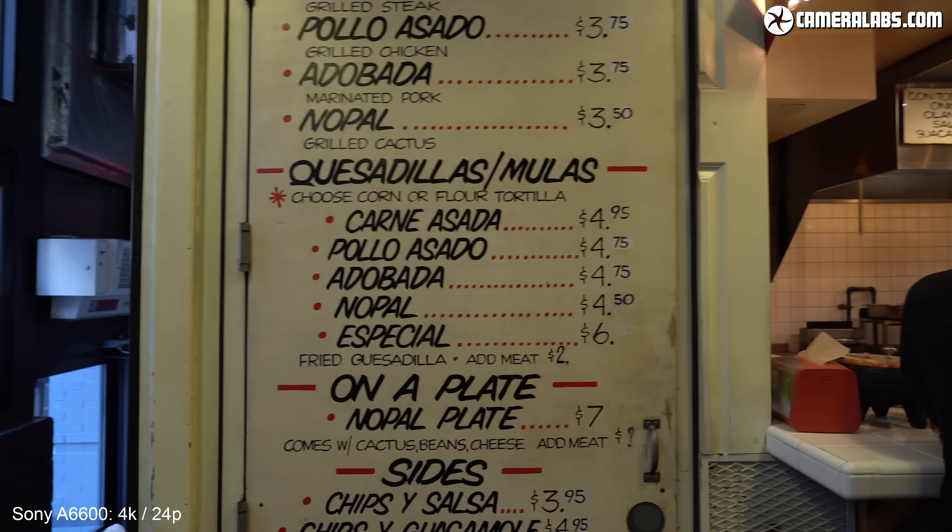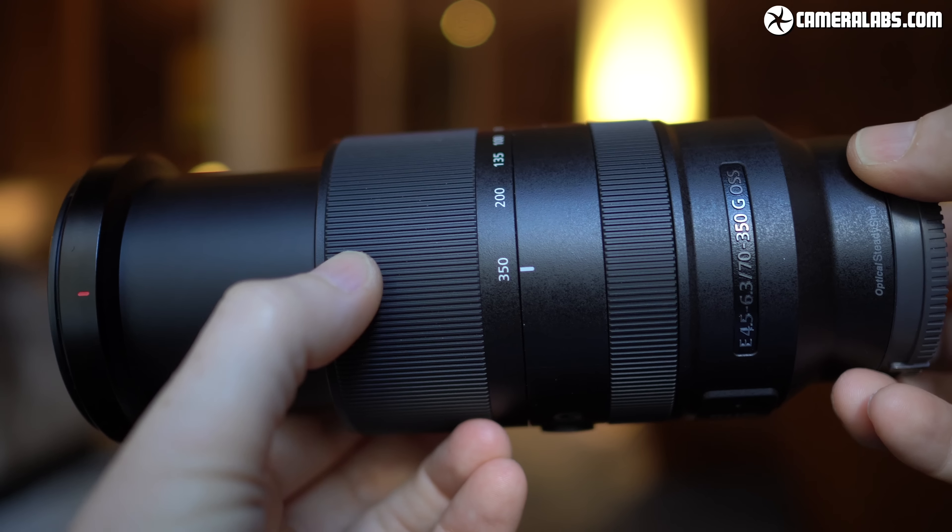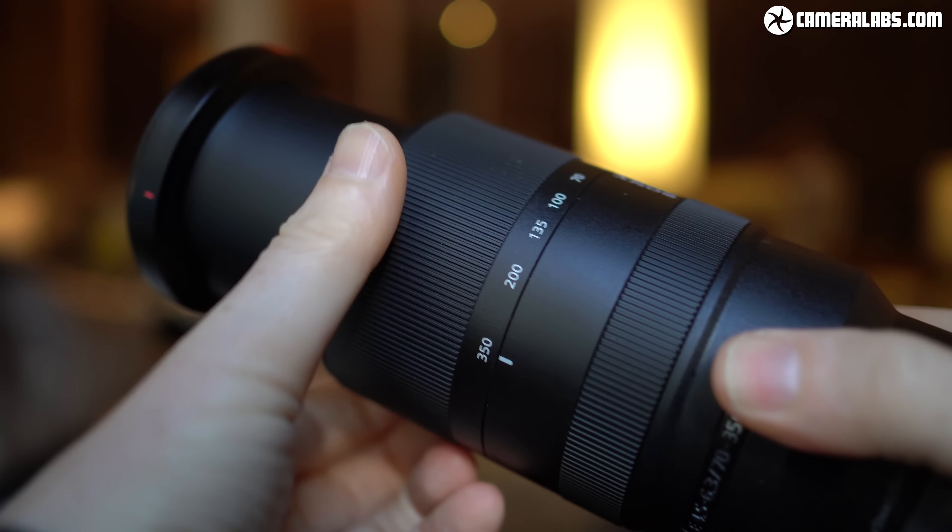Sony launched two new E-mount zooms designed specifically for APS-C bodies alongside the A6600 and A6100. First is the E16-55mm f2.8 G — the bright constant-aperture high-end zoom Sony's better APS-C cameras were always crying out for — crisp across the frame even at f2.8 and capable of lovely shallow depth of field, though not cheap at $1400 and lacking optical stabilisation. Then there's the new E70-350mm f4.5-6.3 G OSS telephoto zoom costing around $1000, slightly undercutting the full-frame FE 70-300mm while offering a little extra reach.